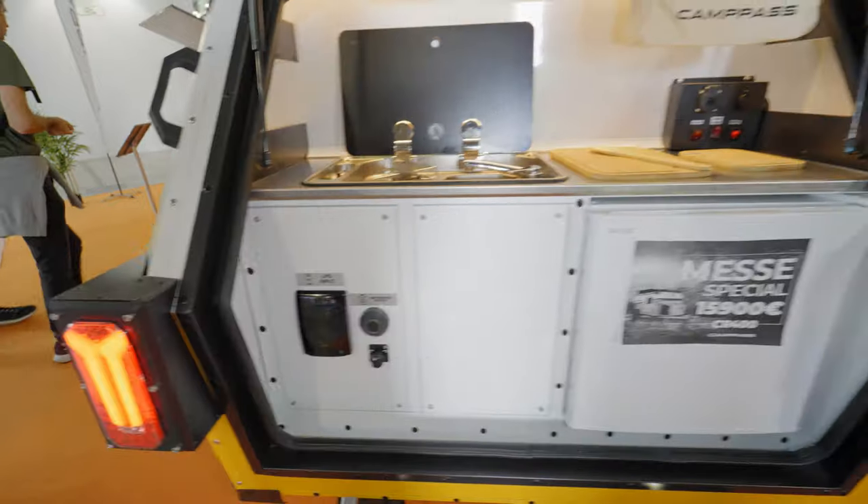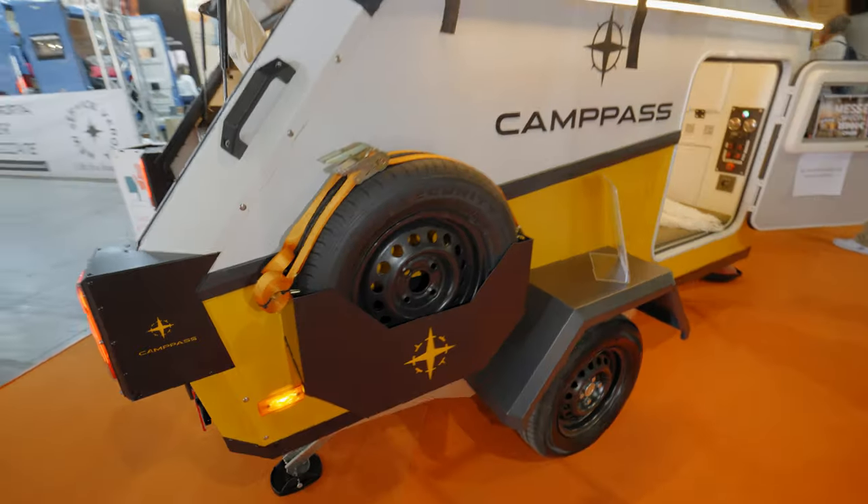LPG gas input on this side. Spare tire from this side as well.